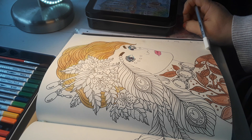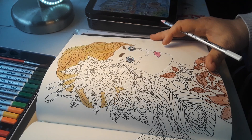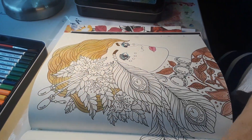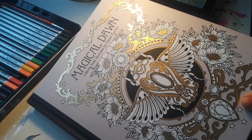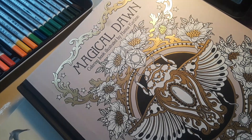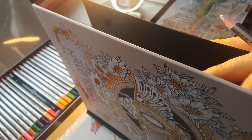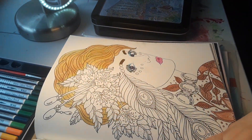Hello everybody, this is Frida Stauffer and I am doing this coloring page in my fancy coloring book. Let me show you the cover. Magical Dawn, a coloring book illustrated by Hannah Carlson. I buy these off of Amazon and the covers are hard cover. So it's a keepsake coloring book that once you color it, you keep it forever.